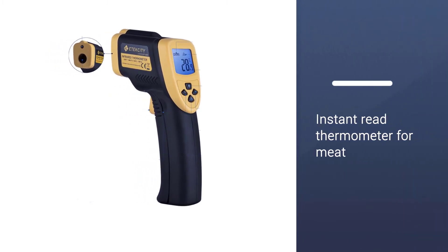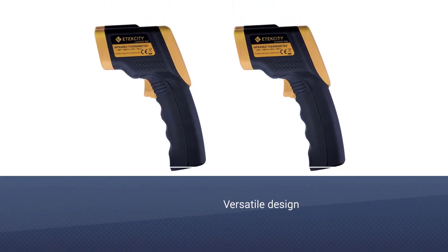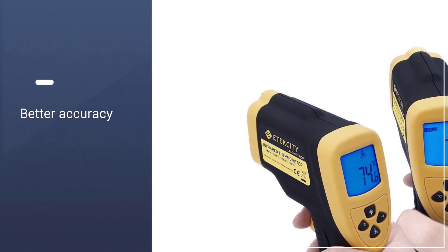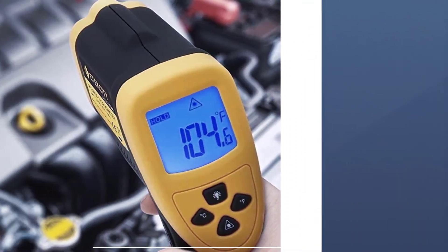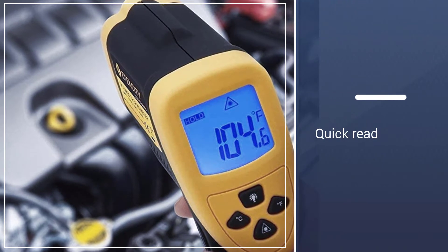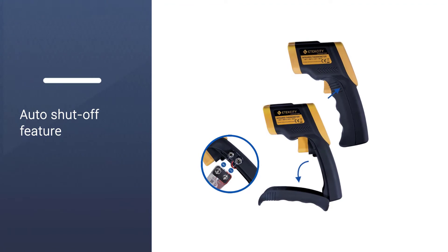The LaserGrip 800 from E-Tech City can be used for electrical engineering, car maintenance, cooking, real estate, and many more — virtually anywhere you can think of. Without the need to come into contact with your meat or car engine, this infrared thermometer measures extreme temperatures ranging from -50 degrees Celsius to 750 degrees Celsius. It has been designed with modernized simplicity and versatile functionality.